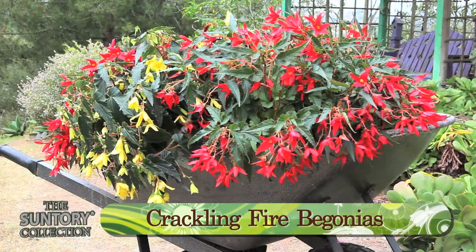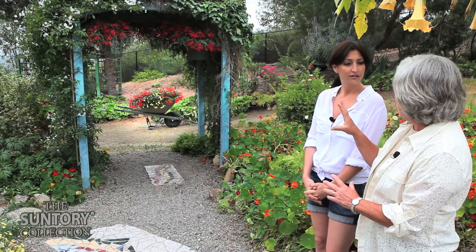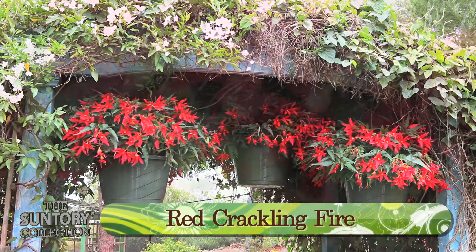Where are we going to put them on the entryway? Well, let's start by putting them up at the top and let's use the red crackling fire. Red crackling fire up on top. Beautiful. It really is gorgeous.